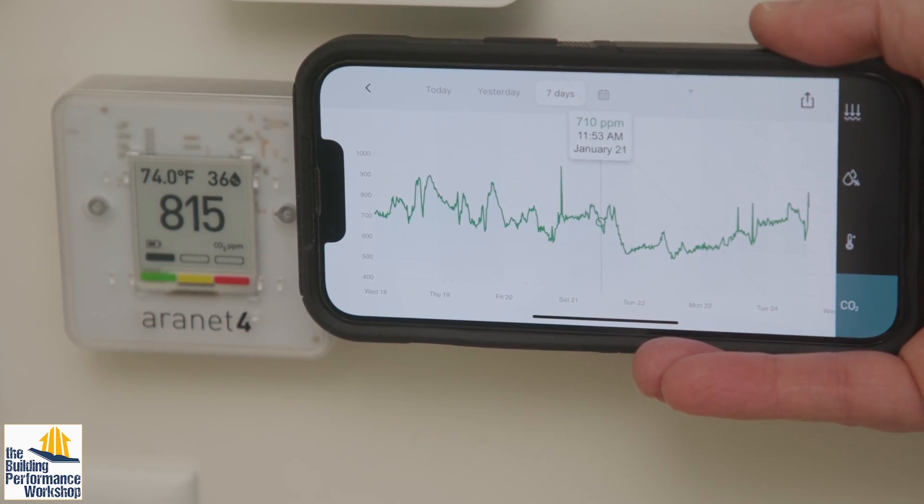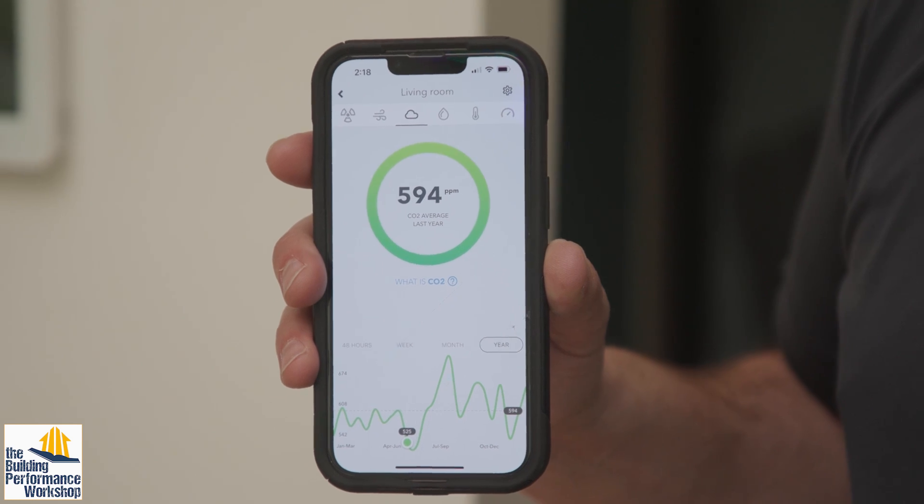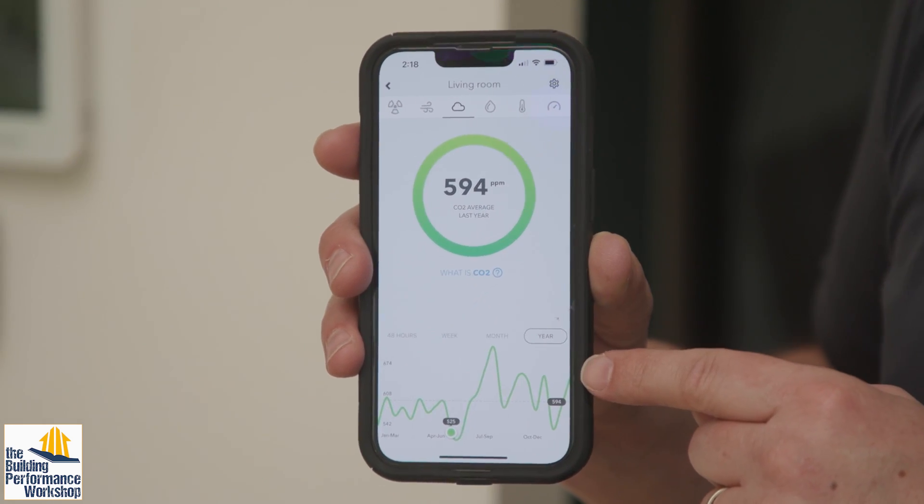We also have CO2 showing up on some other readings around the house using the Brone Overture readouts at certain points, which are controlling some of the ventilation in this house. This right here is the AirThings Wave Plus, which is also tracking CO2. The Aeronet 4 keeps a week's record of carbon dioxide, while the Wave Plus will keep a long-term record. The carbon dioxide over the past week, month, and even year never spikes above 900 parts per million — and that is what is possible with proper ventilation, filtration, dilution air, pressure relief, and humidity control.